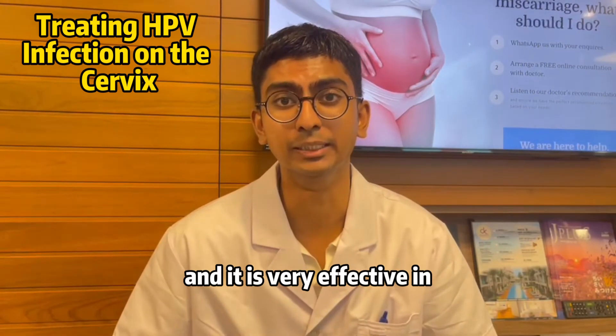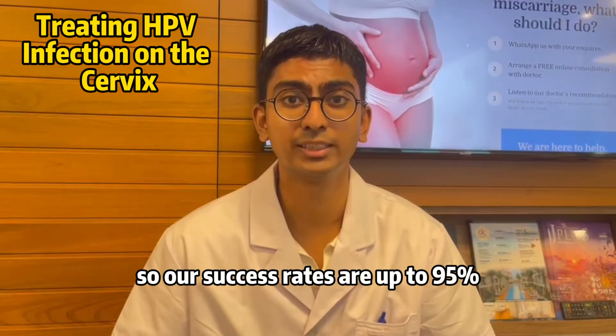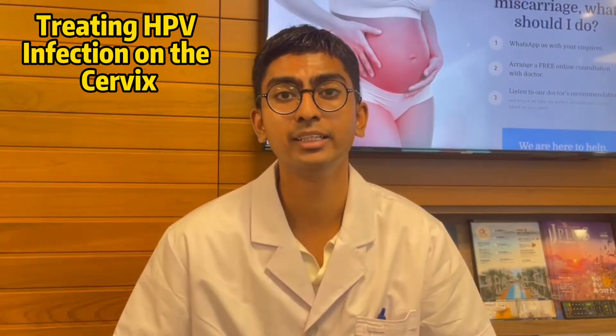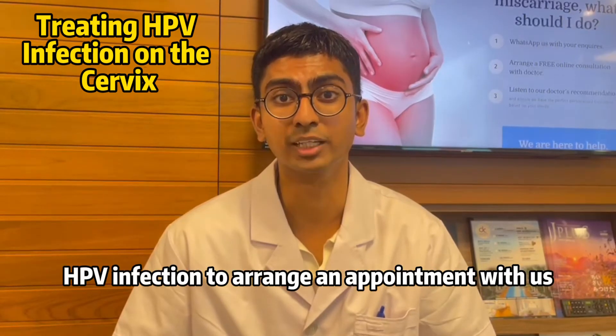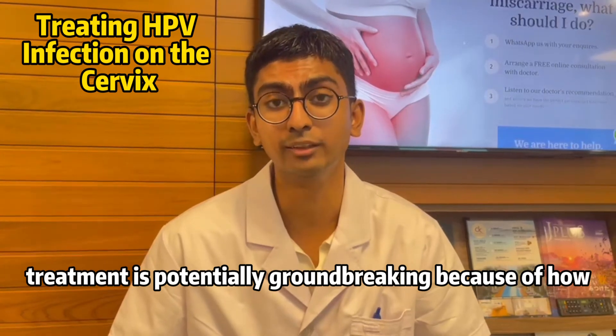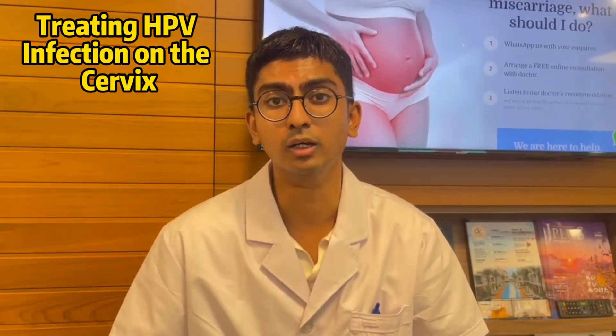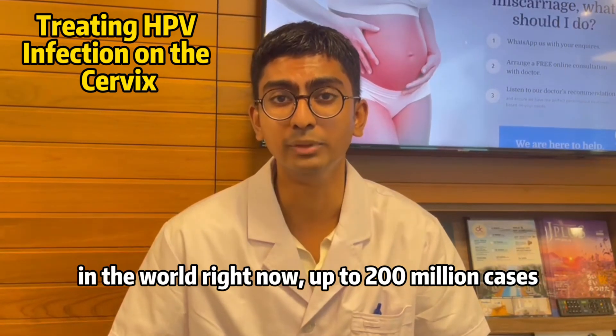It is very effective in treating HPV infections. Our success rates are up to 95%, and we urge anyone with an HPV infection to arrange an appointment with us. This treatment is potentially groundbreaking because of how common HPV infections are in the world right now — up to 200 million cases. This condition is very prevalent.